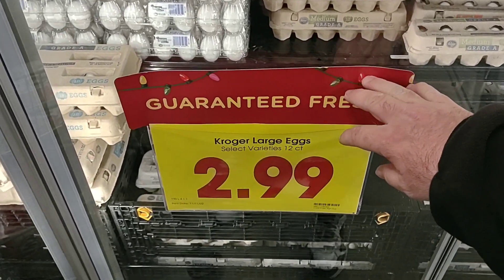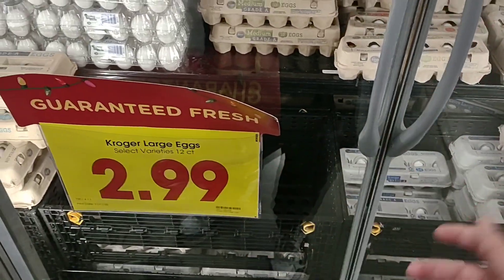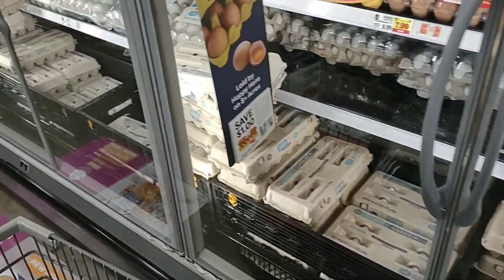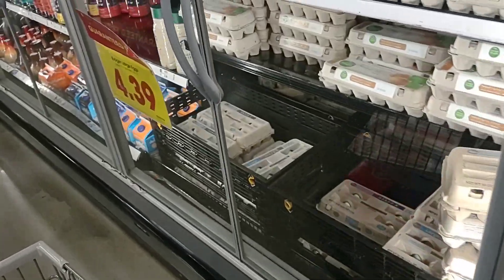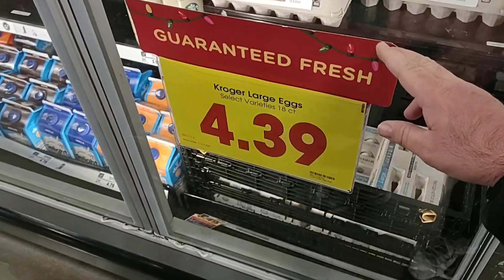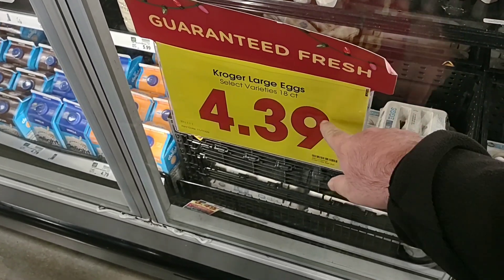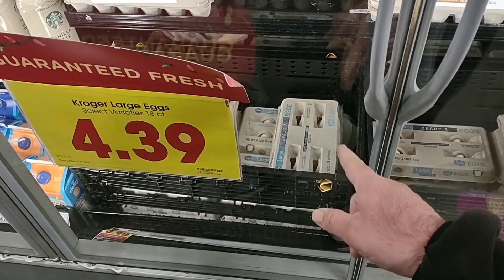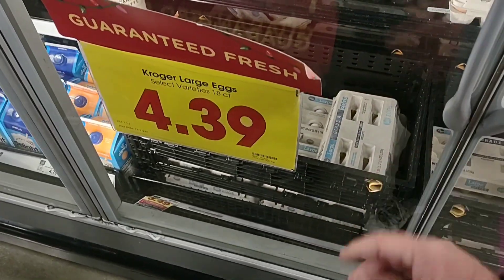Look at this — eggs have dropped down to $2.99 for a 12-count. These were $3.39 last week. We've gotten comments that eggs have dropped in some areas. The 18-count — last week was $5.09, this week it's $4.39. Much better deal.